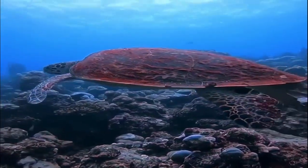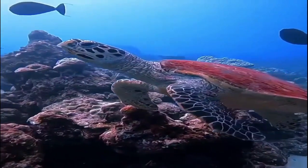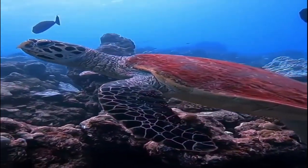The hawksbill turtle is hunted for its amazing shell. The National Geographic Society has conservation efforts for this species globally.